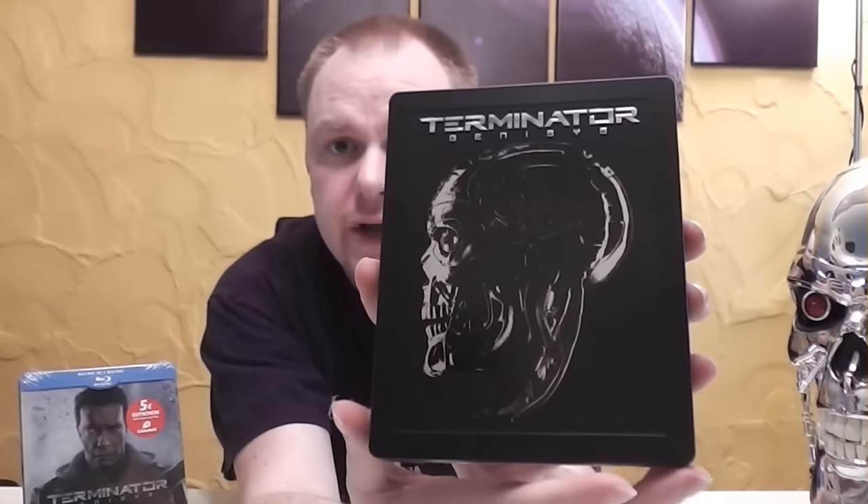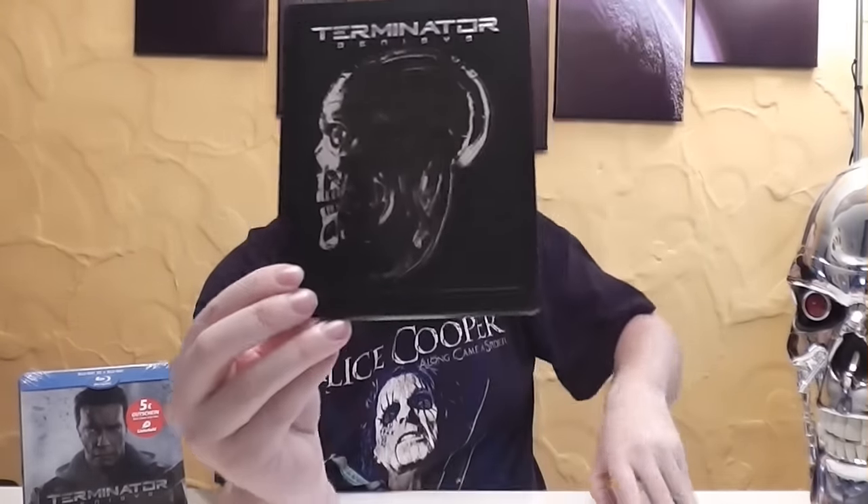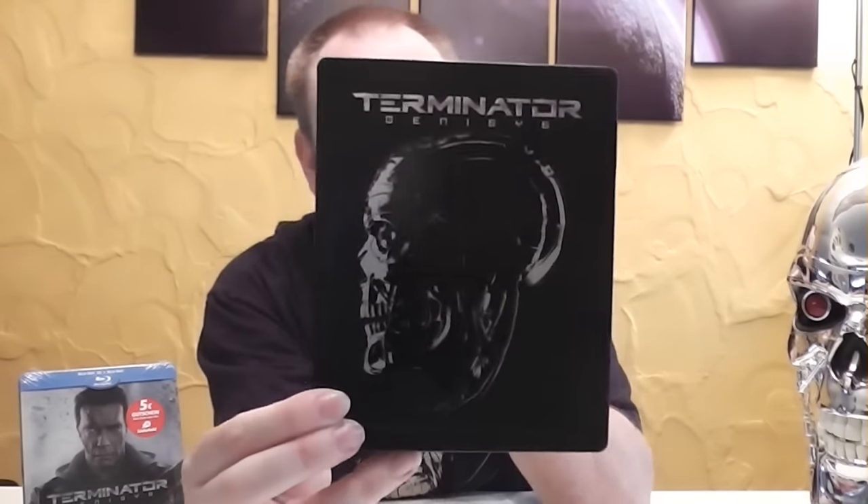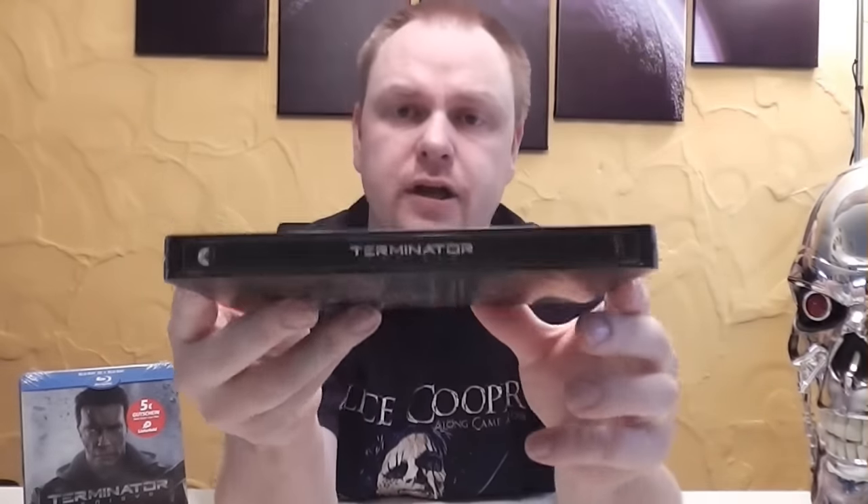Hier nochmal der Schädel – plus eben mit Beleuchtung. Da leuchten die Augen, also ist schon richtig cool. An der Seite steht Terminator Genisys, auch ein schwarzer Hintergrund, finde ich richtig cool. Oben das Paramount-Logo und unten das Blu-ray-Disc-Logo.